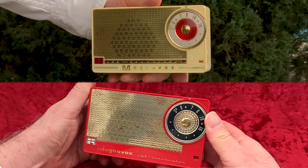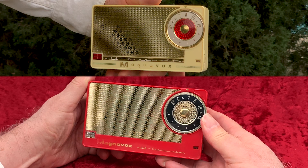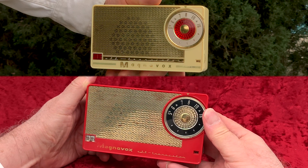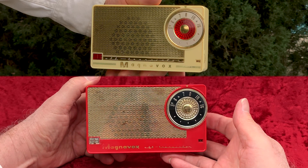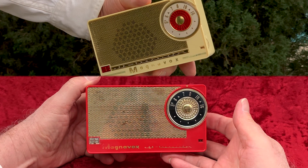You'll notice some differences between the two in the tuning knob and at the bottom of the front, the way the Magnavox name is applied. Also, on the earlier model, the words "all-transistor" appear on a separate metal plate.